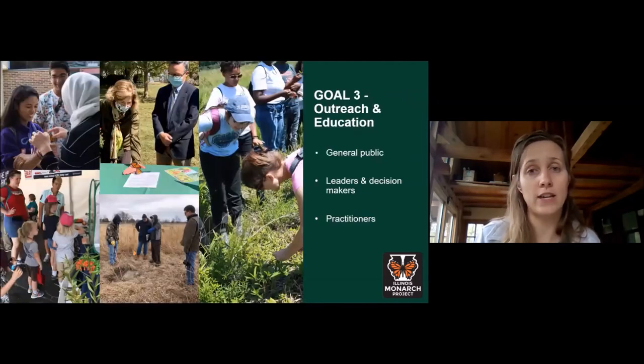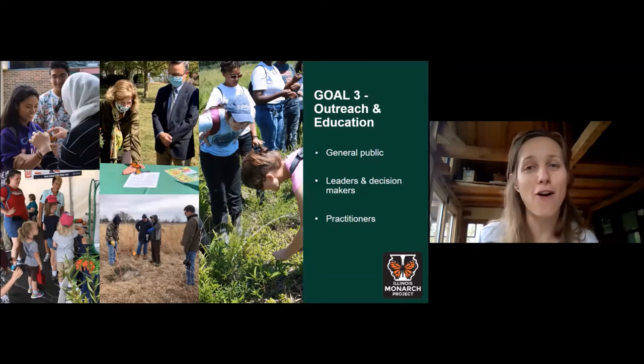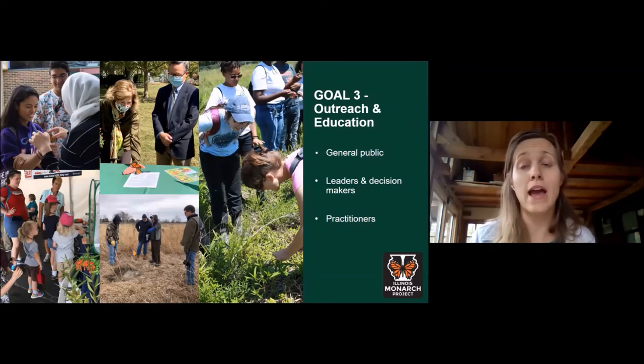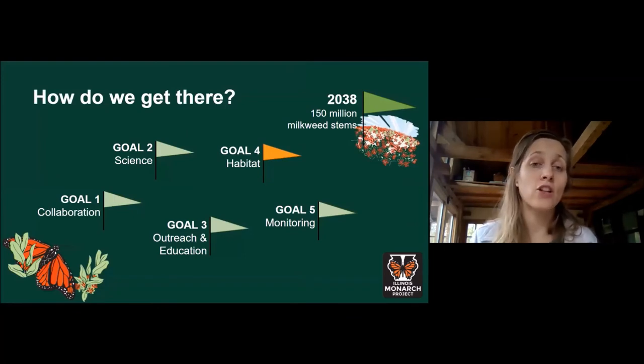Goal three is outreach and education — empowering Illinoisans to care for, nurture, and protect monarchs through targeted education and outreach. We want to inspire everyone from ages 5 to 95 to help monarchs and create habitat. We want our leaders and decision makers to have the tools they need to make positive impacts, and we want our practitioners — those actually creating or maintaining habitat, whether in their backyard or along hundreds of miles of roadsides — to know what they need to do and how to do it best.